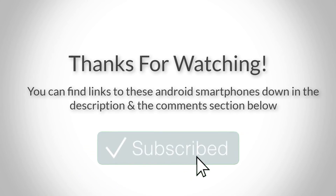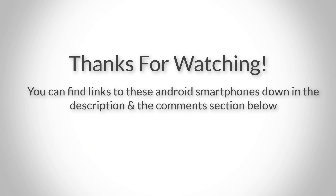Thank you for watching guys, I hope you liked this video. You can find links to all the DSLR cameras down in the description and the comment section below, so if you want to find out more information about them, you can go check them out. Also, if this video helped you, please leave a like and subscribe to my channel to see more videos like this in the future. If you have any questions, leave a comment down below and I'll get back to you as soon as I can. Thank you again for watching and I'll see you in the next video.